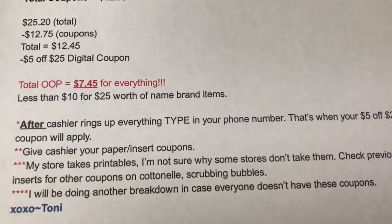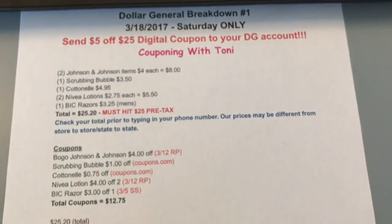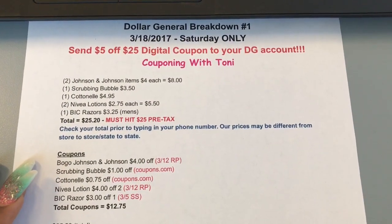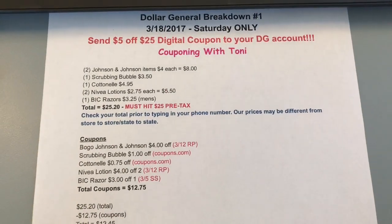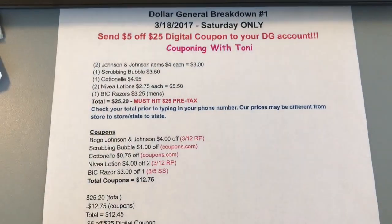I will be doing another breakdown in case everyone does not have these coupons. With that being said, this is the first Dollar General breakdown and I will try to have another one up for you guys tomorrow. I hope that this is helpful - thank you so much for watching, I love you to the moon and back, and I'll see you in my next video. Bye!